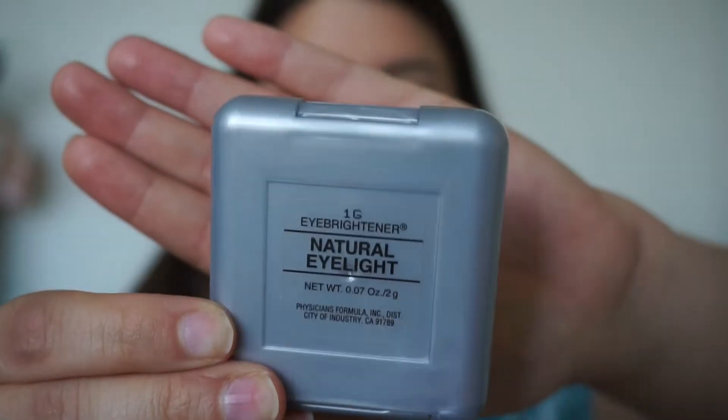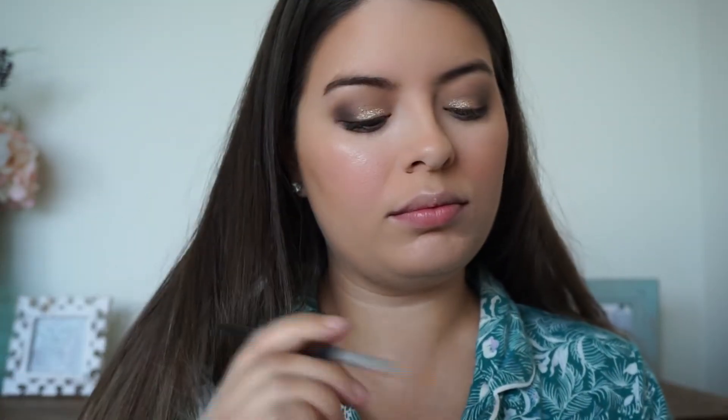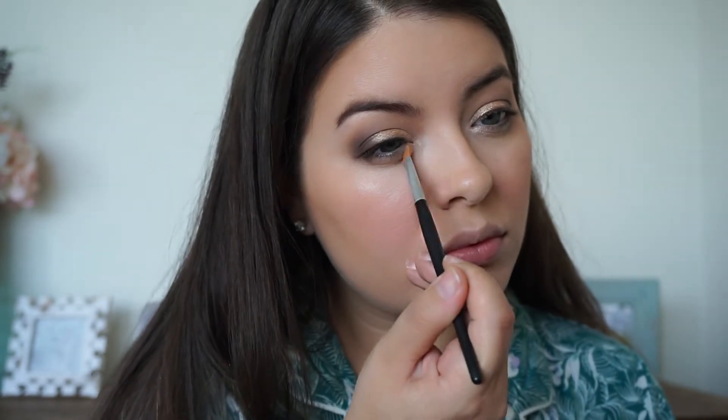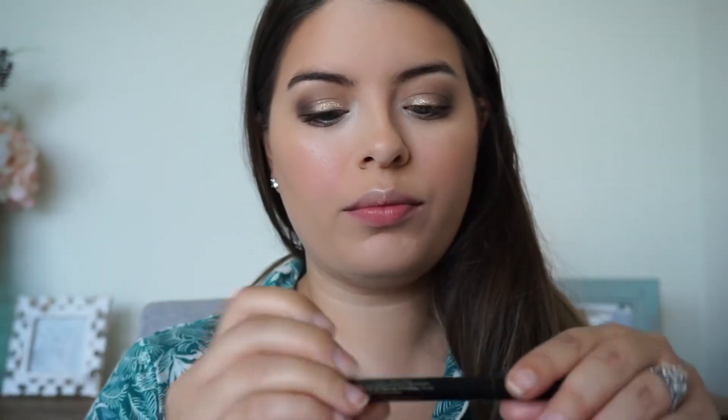Last but not least for eyeshadow, I'm using Physician's Formula Natural Eye Light, an eye brightener. I put it in my tear duct and on my brow bone for a really beautiful highlight to make my eyes look alive. What's your favorite highlight for your inner corner? Let me know in the comments below.